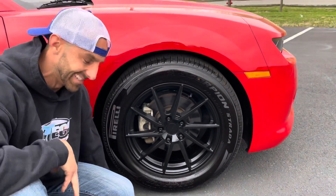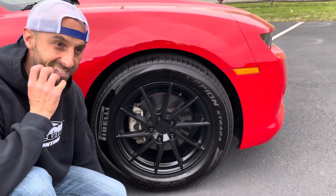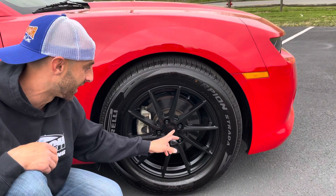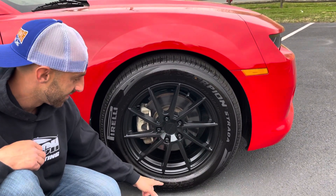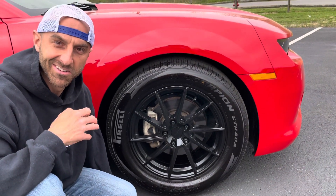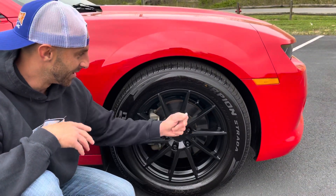It does have an aftermarket set of wheels. These are called 'Liquid Metal' 18-inch wheels. Liquid Metal — that's the biggest crock of nonsense I've ever heard. If it was liquid metal it wouldn't be able to hold the tire.